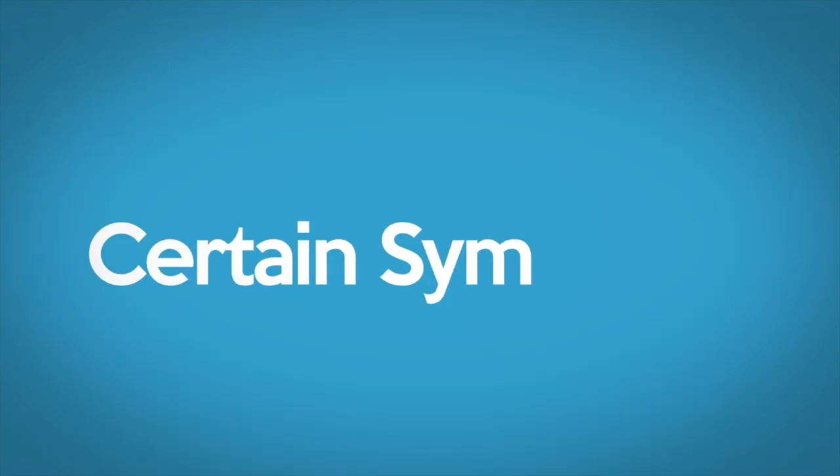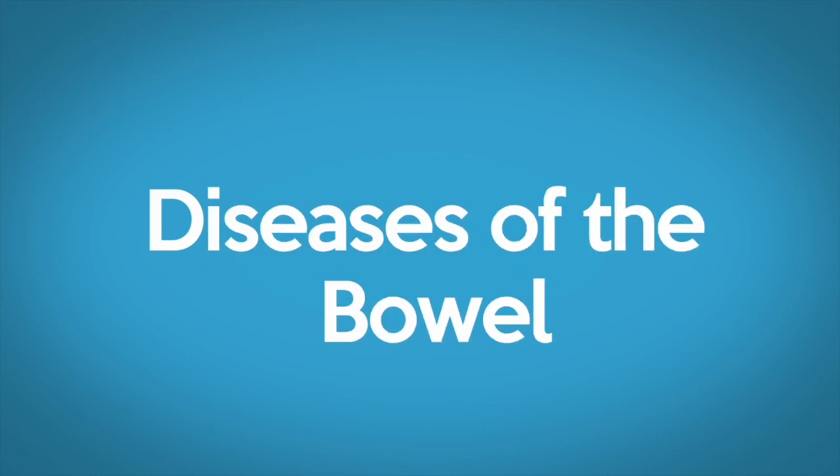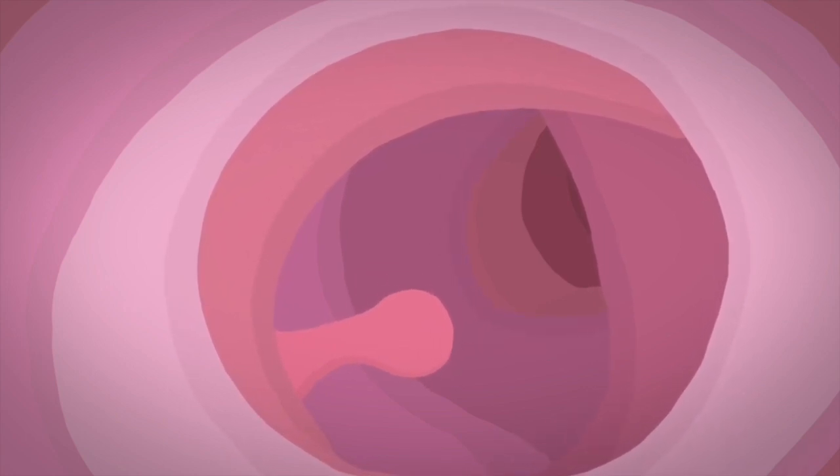Colonoscopies are performed when a patient is troubled by certain symptoms or may be at risk of developing diseases of the bowel. Polyps are overgrowth of tissue which are commonly seen in the bowel. When found, they are usually removed to prevent them causing problems in the future.